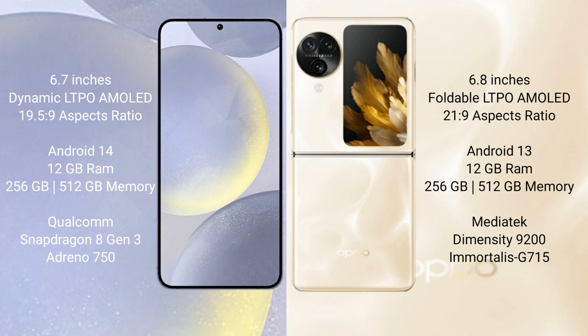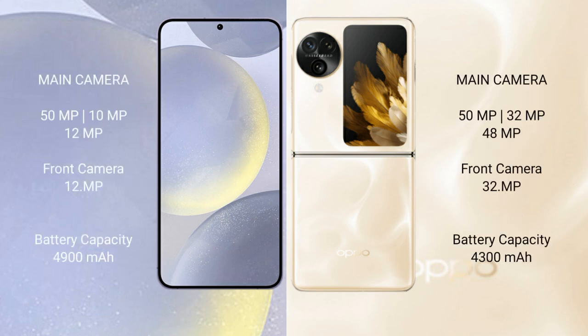Samsung Galaxy S24 Plus features a Qualcomm Snapdragon 8 Gen 3 processor and Adreno 750 GPU. Oppo Find N3 Flip comes with 12GB RAM and 256GB internal storage, MediaTek Dimensity 9200 processor and Immortalis-G715 GPU.